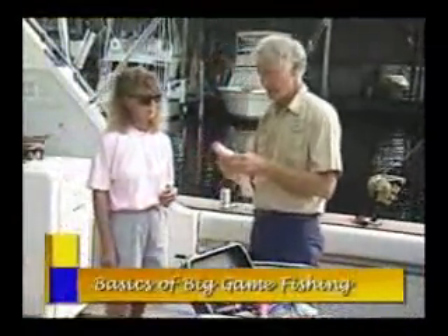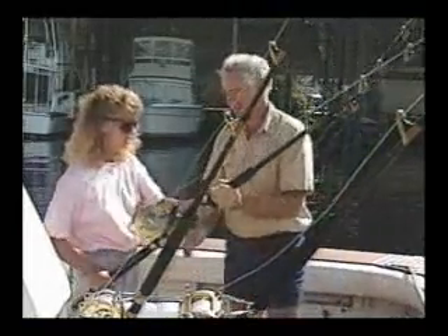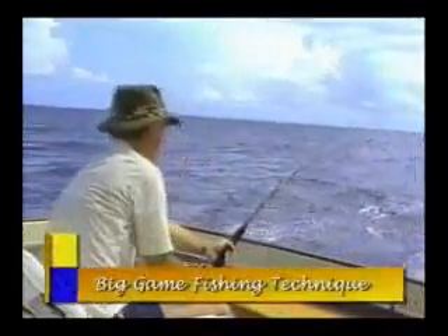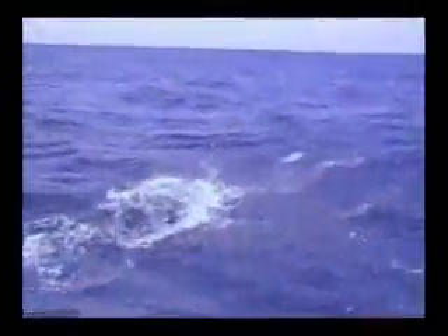Basics of Big Game Fishing is a great way to give those interested in Big Game Fishing a big head start, with an in-depth explanation of what to expect from the time they leave the dock until they're in the fighting chair with a big one on the line. Big Game Fishing Technique gets down to the important details of locating, fooling, hooking, and landing all the Big Game species, with an emphasis on the blue marlin.